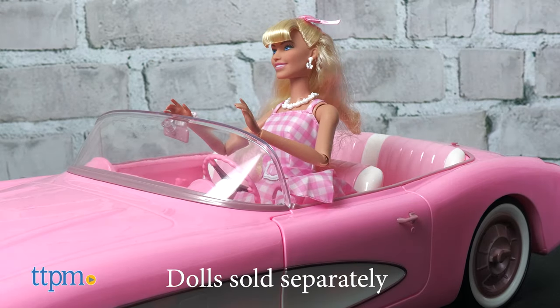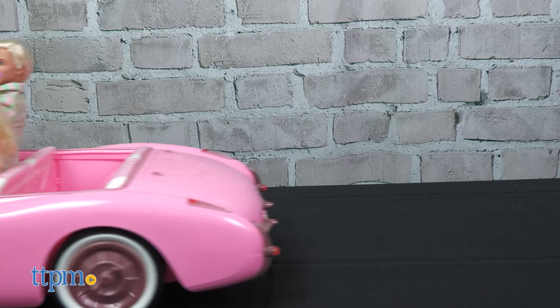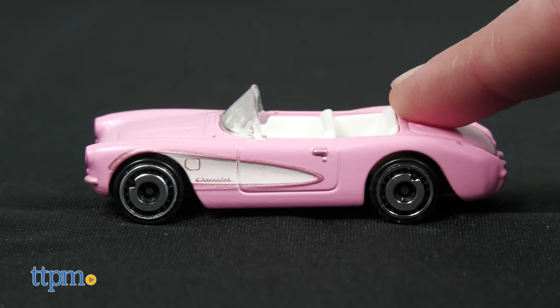Dolls are sold separately. Both of these cars have nice detail and are perfect collector's items for older fans of Barbie and the new movie. Which one is your favorite? Tell me in the comments.